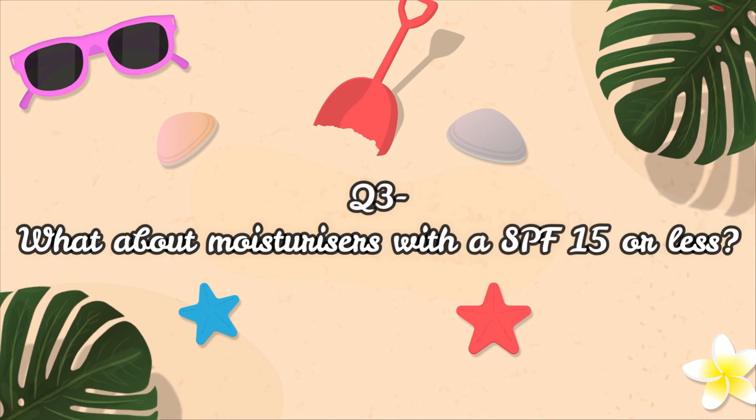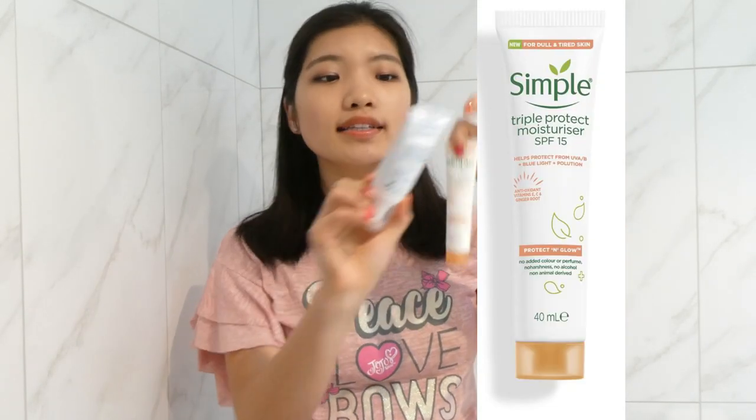SPF 15 or more can be classified as a sunscreen in a moisturizer. But what about moisturizers on the market containing SPF 15 or less? They are considered cosmetic products. I've got a couple here — a day cream SPF 15, Simple Triple Protect Moisturizer SPF 15, and the CeraVe Facial Moisturizing Lotion with SPF 15. So both of these are considered cosmetic products. Their ingredients are not going to be regulated by TGA; they'll be regulated by the National Industrial Chemical Notification and Assessment Scheme, and the product safety and labeling standards are regulated by the Australian Competition and Consumer Commission.